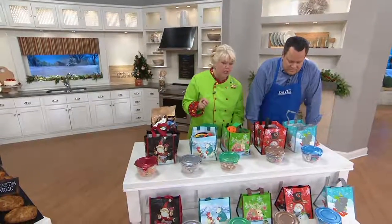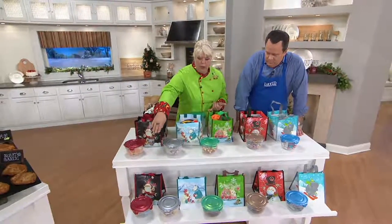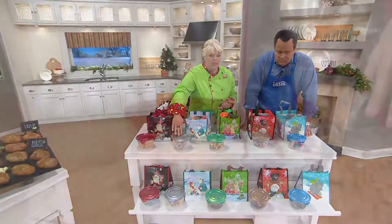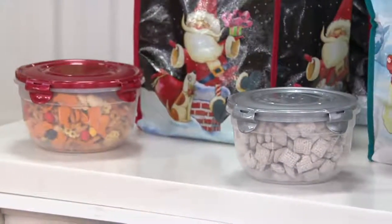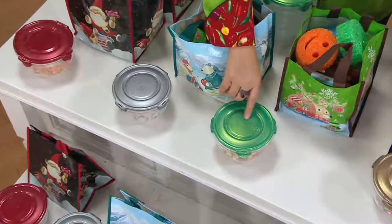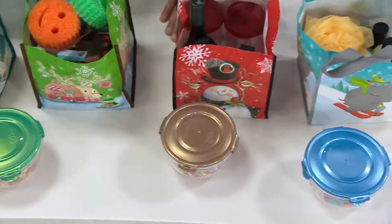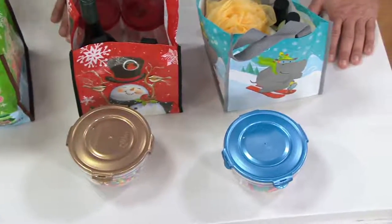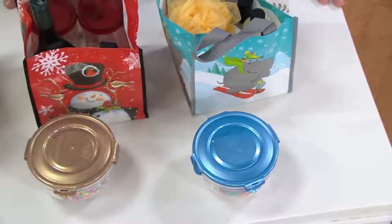Even the colors on the bowl lids are new this year. We did a new ruby red lid, a new platinum silver lid, a new jade green — and they all have a little shimmer and iridescence to them. Also a new bronzy gold and a new ice blue. You have never seen these color lids on the bowls before, and all the artwork on the bags is all new too.